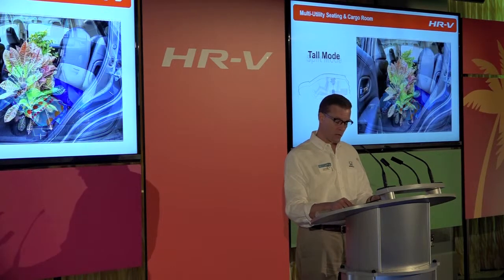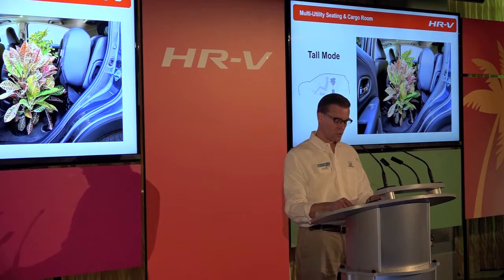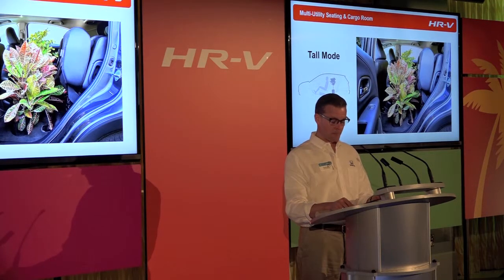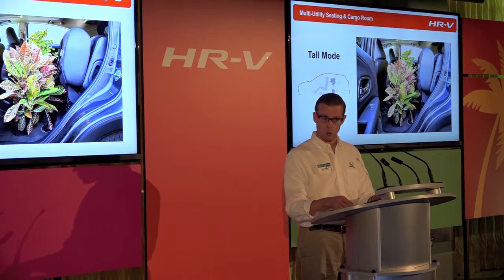Tall mode is for carrying two passengers and tall items like a houseplant or dog crate in the second row. Either the 60 or 40 split seat can be flipped up in this mode to accommodate shorter or longer, taller items.